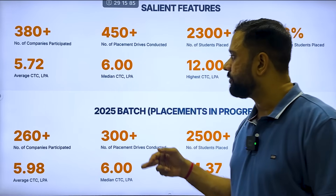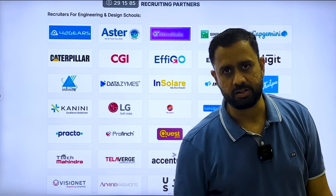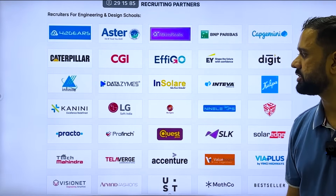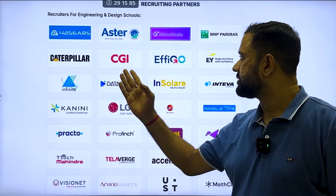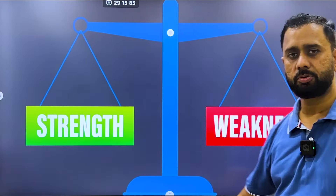If I talk about the recruiters, they are the same companies you will find at other colleges and universities — like CGI, Capgemini, Deloitte, and similar firms. There is nothing particularly new. Now let's come to the most important part of this video: the strengths and weaknesses of this university.